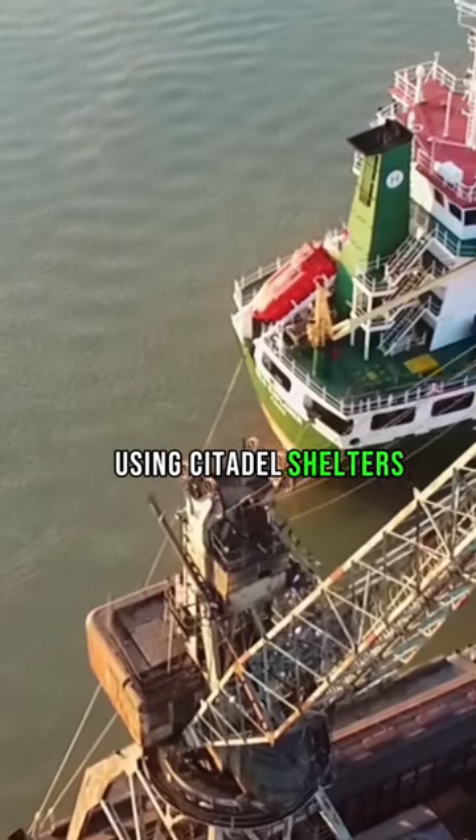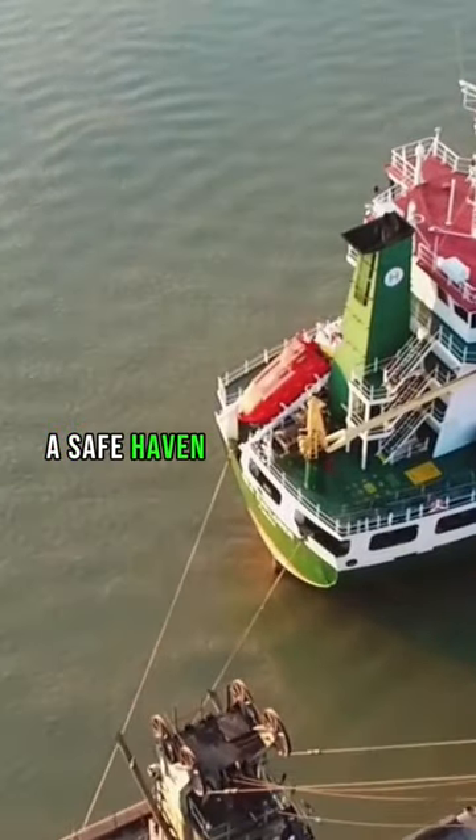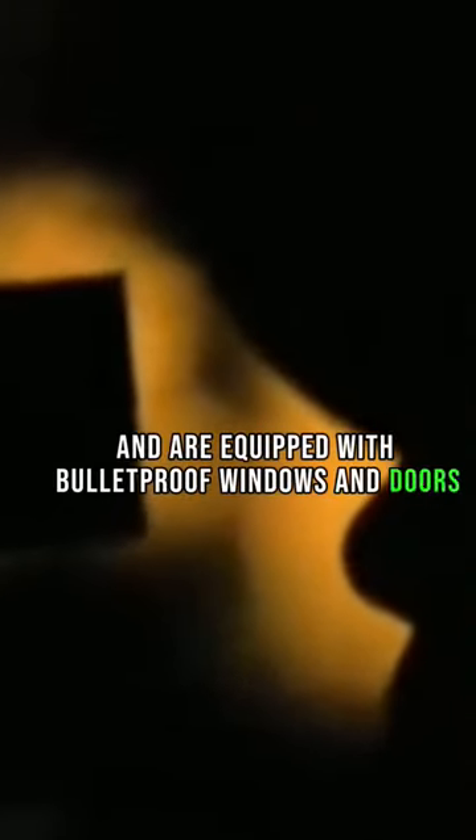Using citadel shelters. Cargo ships can use citadel shelters to provide a safe haven for the crew in case of a pirate attack. These shelters are made of reinforced steel and are equipped with bulletproof windows and doors.